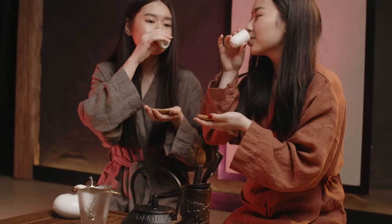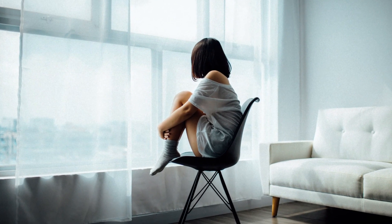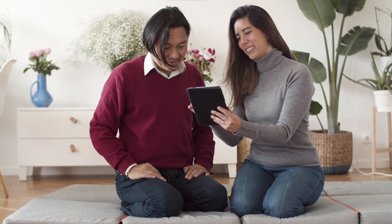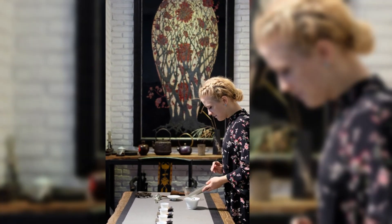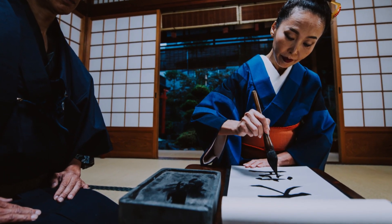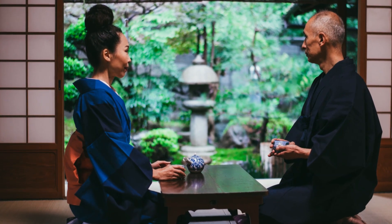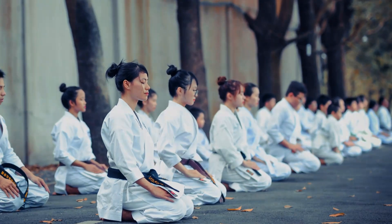In recent times, however, the popularity of Seiza has decreased as people in Japan are increasingly exposed to Western culture and more likely to adopt Western-style sitting, such as sitting on chairs or sofas. But even today, Seiza is still considered an important aspect of traditional Japanese culture and is still widely used in formal settings and ceremonies. In fact, many schools in Japan still require students to sit in Seiza during class as a way to teach discipline and respect.